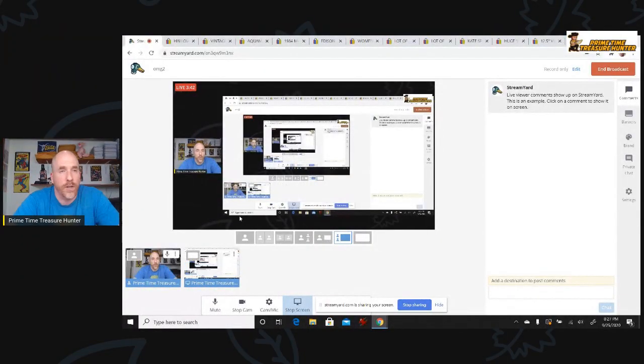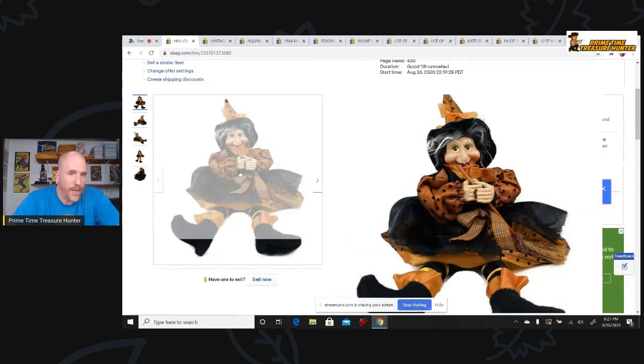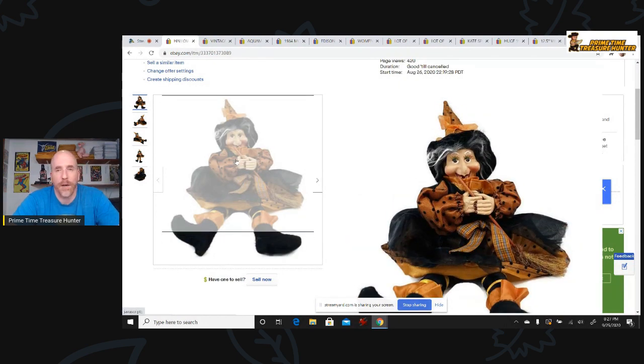I am going to share my screen with you and show you different things. These are all items that I have listed in my store right now. So let's start with this — we're going to talk about the white background. The white background is very important.